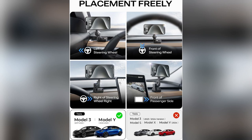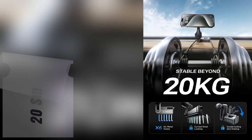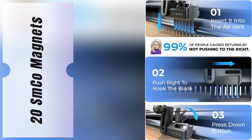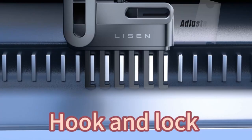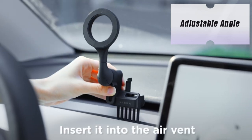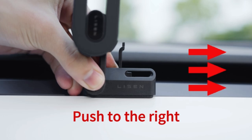Picture this: driving and having your phone just float around, annoying, right? Not anymore. With 20 SMCo magnets, my phone stays put no matter how bumpy the ride gets. And let's talk about those road trips — the adjustable angle means I can map out my journey, take calls, or stream music without needing Siri to do everything. It's like having a mini command center right in my car.